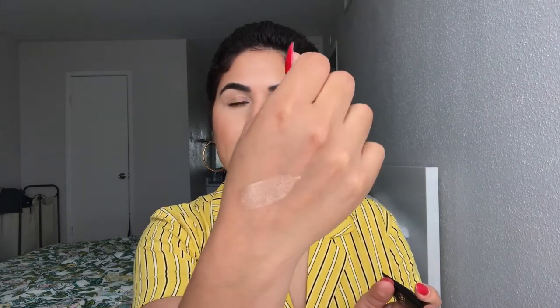I also picked up this Anastasia Liquid Glow in peach fizz. Here's a quick swatch on my hand — it's picking up more gold on camera but it has a peach undertone. It's a cream product, great for days you don't want a full face of makeup. You just tap it on your high points and it gives you a natural glow. You can also use it underneath your foundation for a glow-from-within effect.